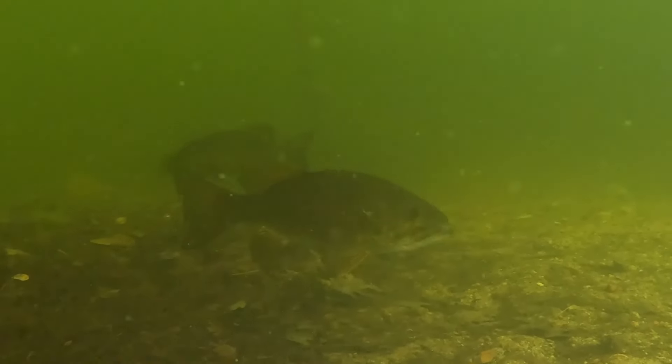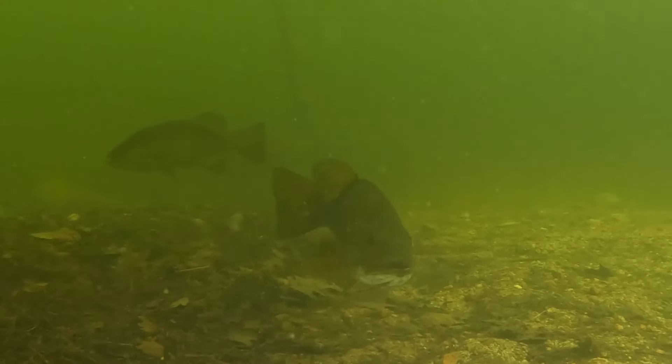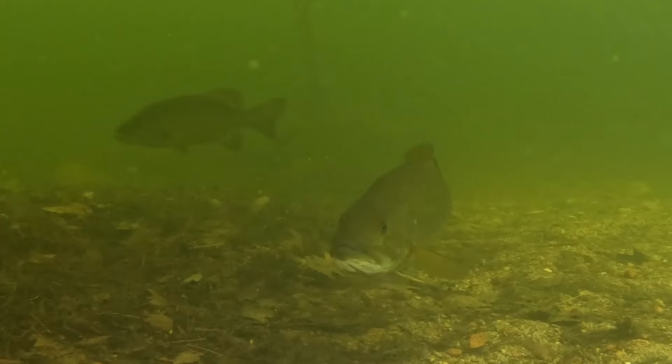Here are a couple of our big bass friends. Their names are Big Sugar and Candy.